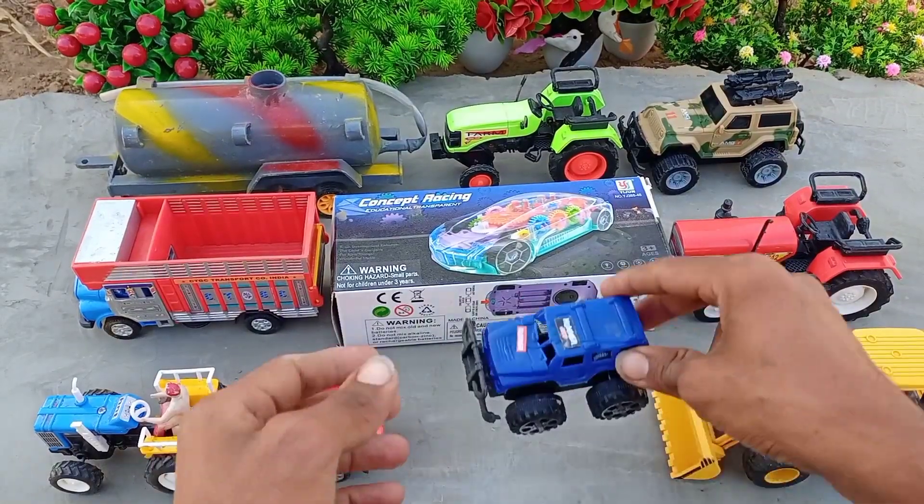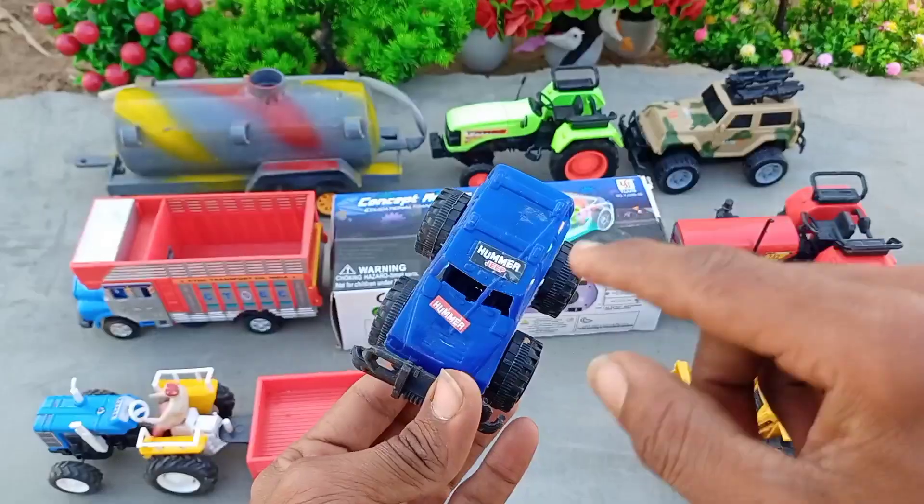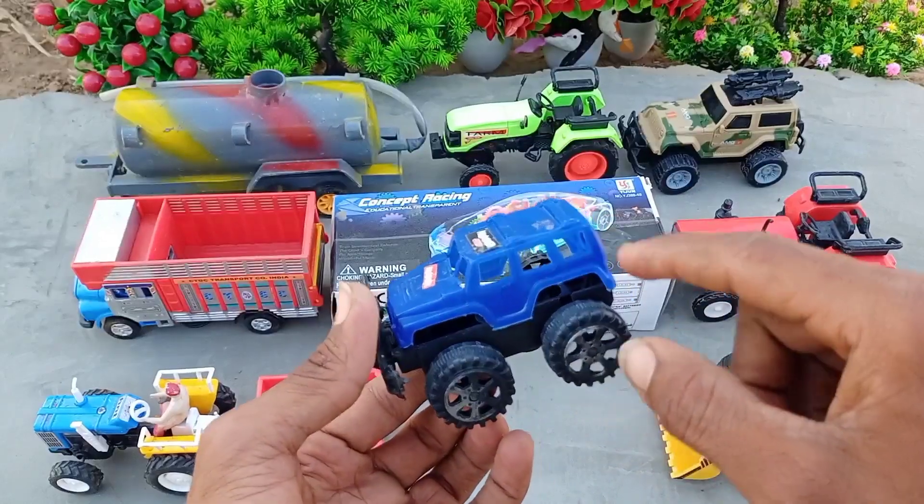Hello guys, welcome to your channel. This is a car in blue color — this is a Hummer Jeep.